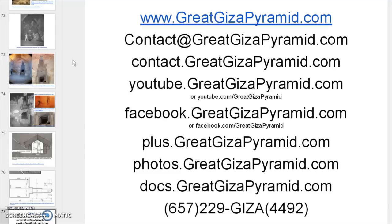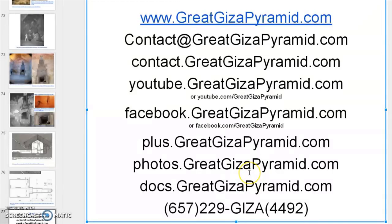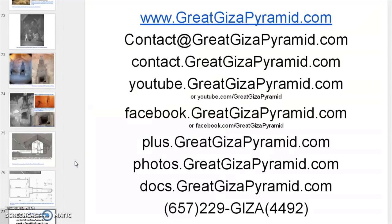I detail that in some of my other videos, and I hope I've conjured up enough curiosity that you check out some of my other videos and look at this as the system it is. There's nothing about this that says tomb — nothing except for stories. And those stories are so far fabricated they don't even hold water. Thank you for viewing. Have a nice day.